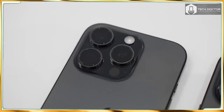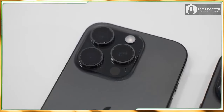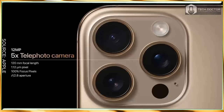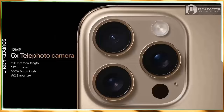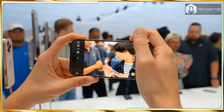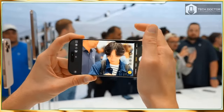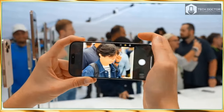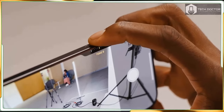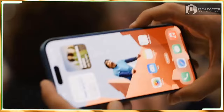The iPhone 16 Pro starts with 128GB of storage and the iPhone 16 Pro Max has 256GB standard. You can get 256GB on the regular Pro for $100 more, 512GB for $1,299, and 1TB for $1,499. The iPhone 16 Pro Max costs $1,399 for 512GB and $1,599 for 1TB.